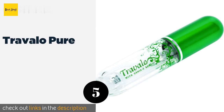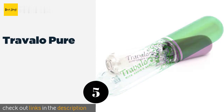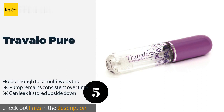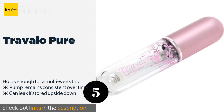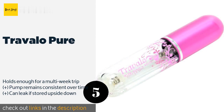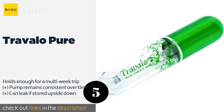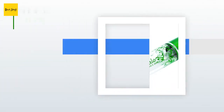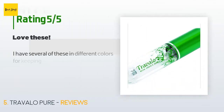Number five is the Travalo Pure. The Travalo Pure is a busy frequent flyer's dream. It is ultra lightweight and compact, so it's perfect for a small cosmetics bag. Meanwhile, it's designed for bottle-to-bottle refills — no funnels needed — and works with most standard perfume containers. The price is approximately $15.